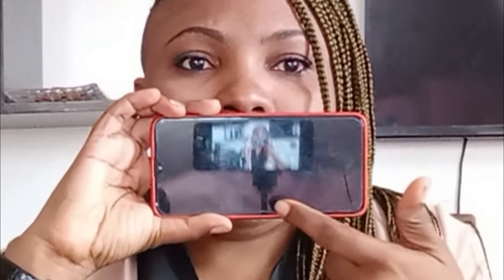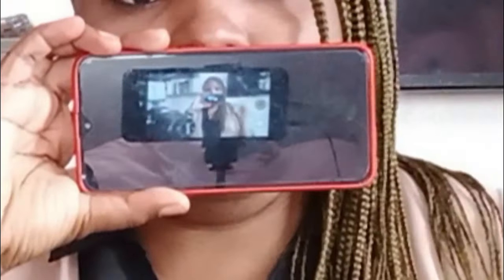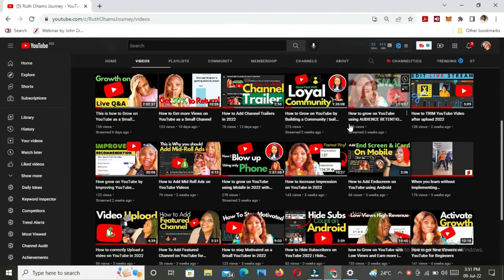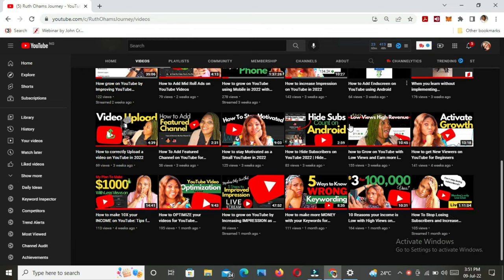Another thing I use for filming — which I'm using right now to film this video — is a mobile phone. You can see it here, it has a stand. Most of the time, sincerely, this is what I film with — both for my live streams and some of the videos on my channel. I use this particular phone, a Techno Spark, and the camera is really, really beautiful.